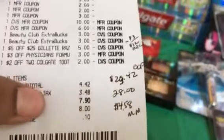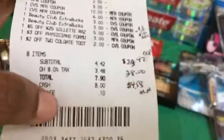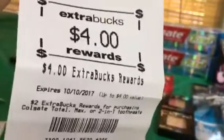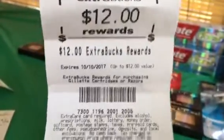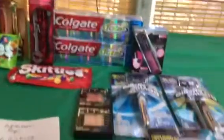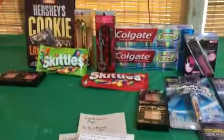For this transaction I ended up using $23.42 total out of pocket (excluding tax) and got $28 back, so this was about a $4.58 moneymaker. The ECBs I got back were: $5 for Maybelline, $7 for Physician's Formula, $4 for Colgate, and $12 for the razors.